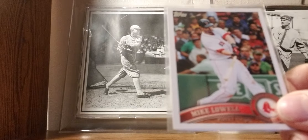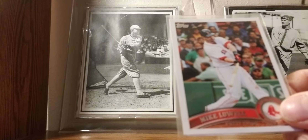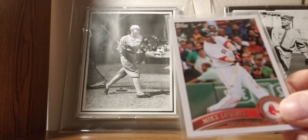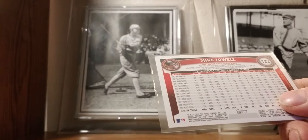2011: Mike Lowell — his last year card. Always was a fan of him. Won World Series chances with the Marlins and the Red Sox. Always thought he was an underrated, solid third baseman.